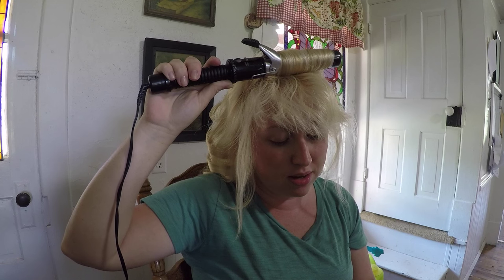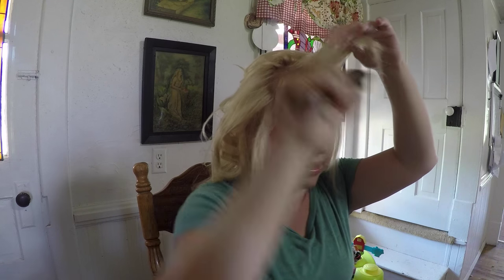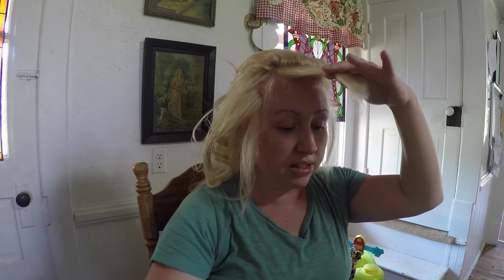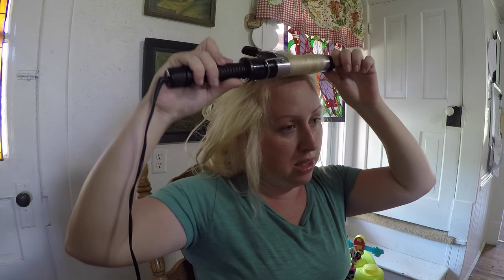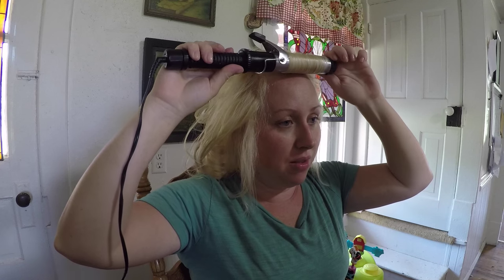I still got these weird straggly pieces — and oh my, look at those bangs! With my messy bangs, this might happen to you also if you have bangs. I've got a couple pieces in here that straggled and should have been in the last flip. I'll just kind of dig those out, flip them, push them back. I'll just let those sit there for a minute.